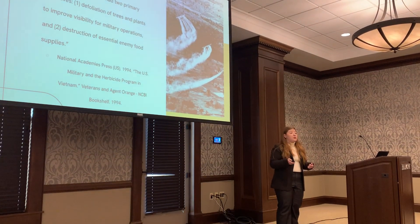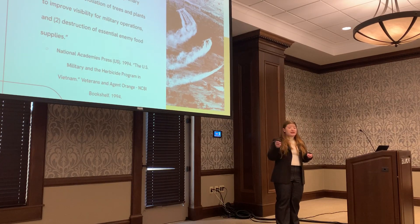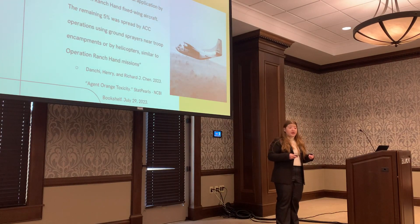Now, how did Agent Orange affect so many people? This is because of the way that it was employed. According to the journal Agent Orange Toxicity, 95% was released via aerial application by Operation Ranch Hand fixed wing aircraft. The remaining 5% was spread by ACC operations using ground sprayers near troop encampments or by helicopters similar to Operation Ranch Hand missions. This means that the chemicals were in the air that people breathed and in the soil that they walked on — it was all around them.